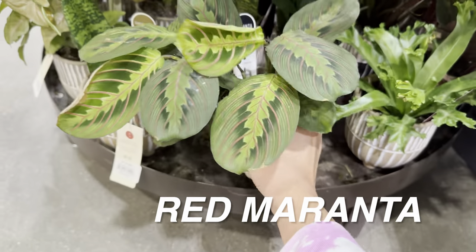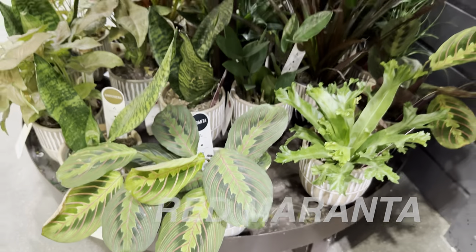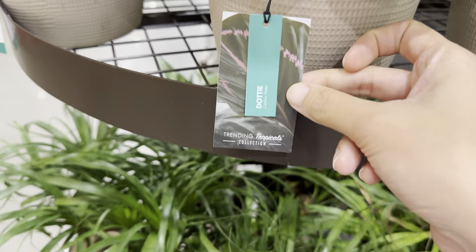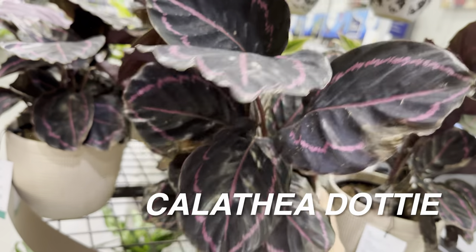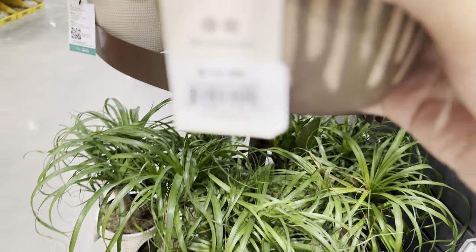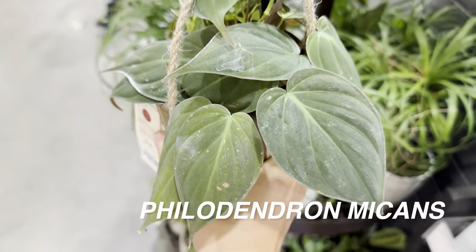There's an Urban Jungle Red Maranta for $13.98 — that's a nice looking one. I do like the planters that Urban Jungle uses; it's just they wouldn't work for my aesthetic. I prefer very simple modern planters versus having textures on them. This one is a Calathea Dottie for $19.84 by Trending Tropicals, a Costa Farms brand, for $14.98.